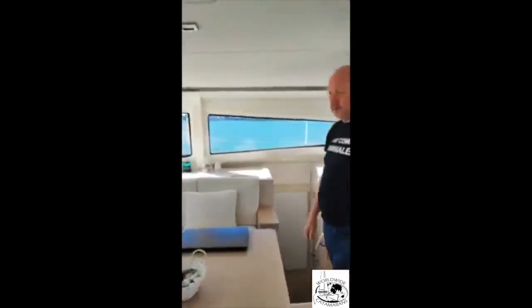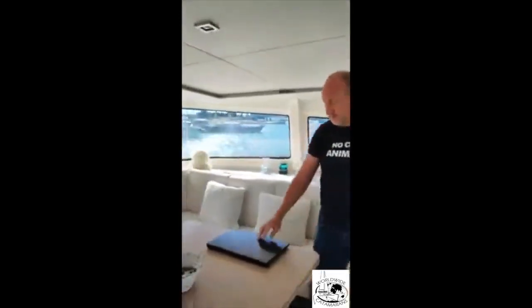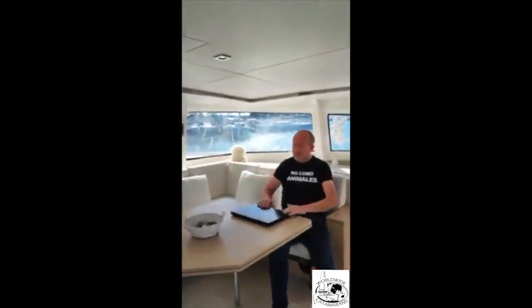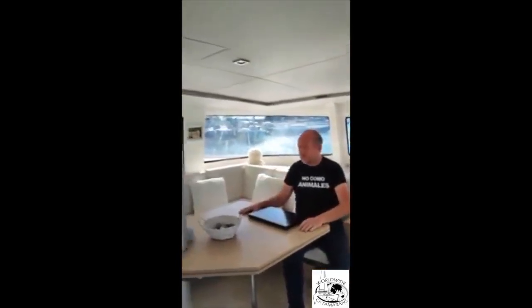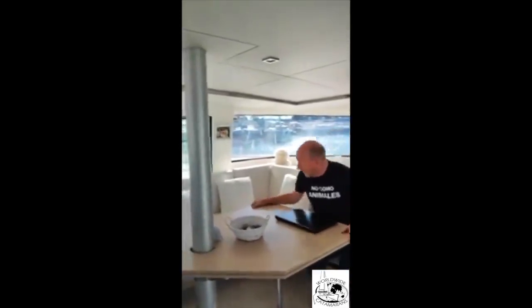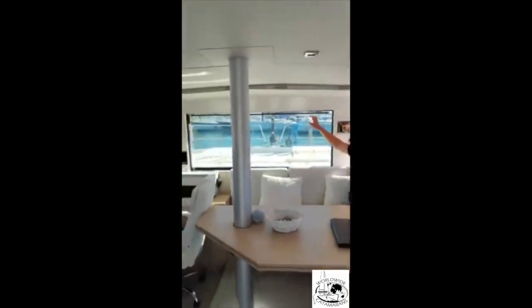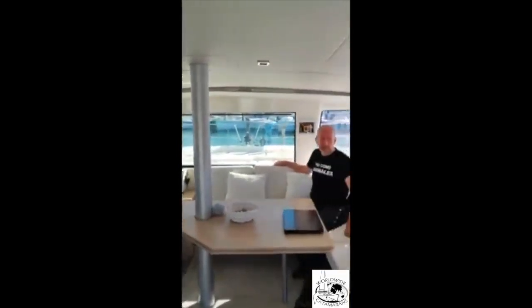Over here is the indoor dining area, or workspace of course — you can sit very comfortably working here also. This window opens up as well, so you can see the outside.